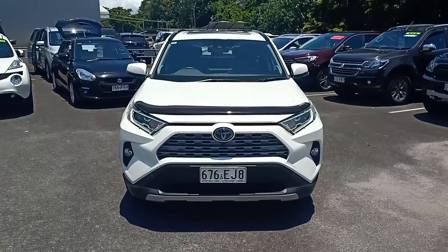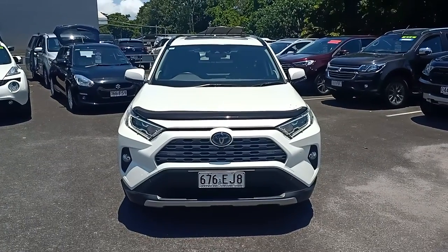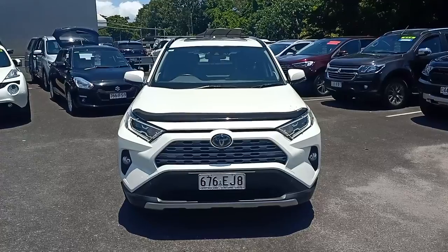G'day Kyle, Greg from Trinity Auto Group mate. This is the lovely Toyota RAV4 Cruiser Hybrid.